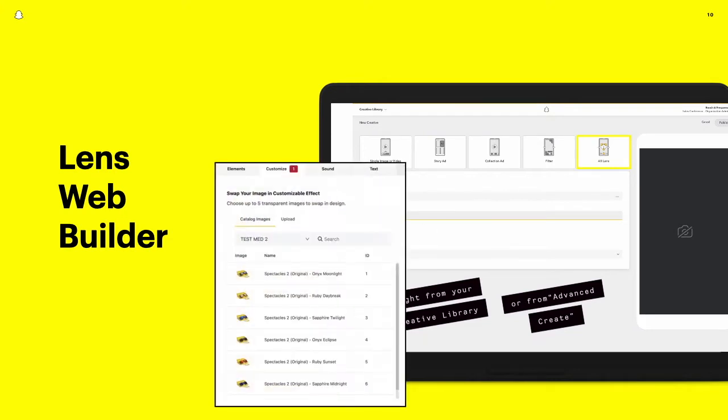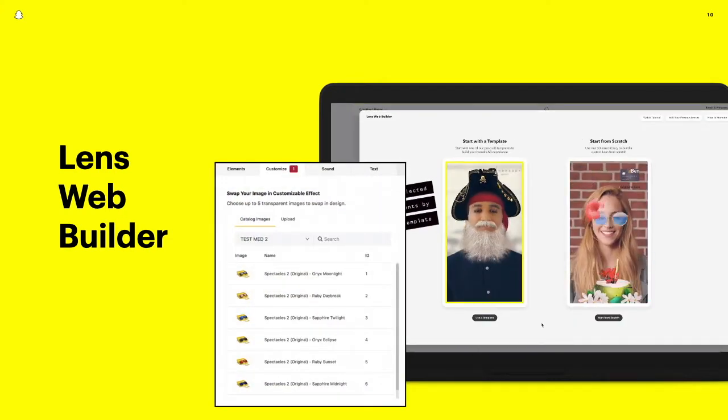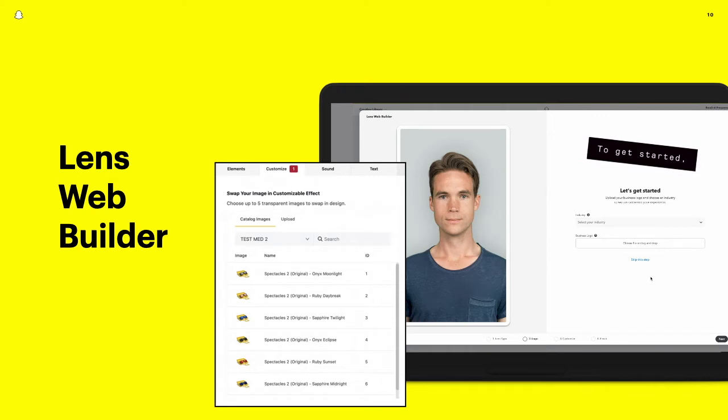We also continue to invest in our Web AR Builder, a simple tool for brands without 3D skills or the funds to pay for development. New earlier this year was the ability to connect with your product's catalog, meaning it now takes just a few seconds to add images of a brand's products and publish a lens.